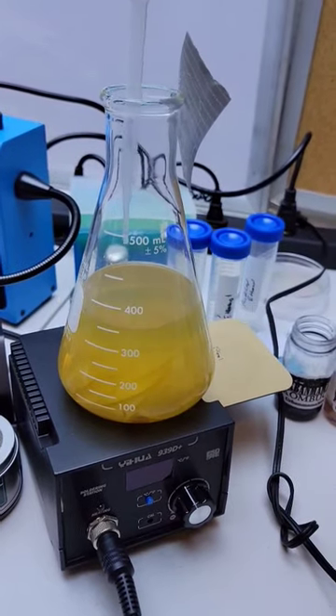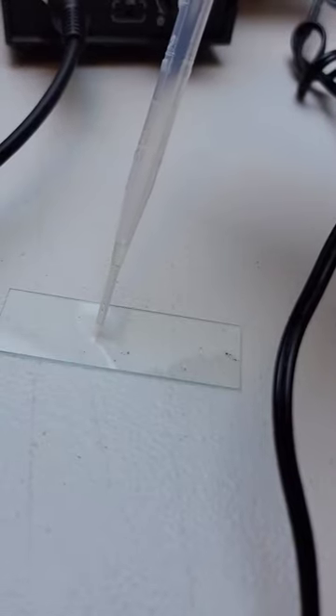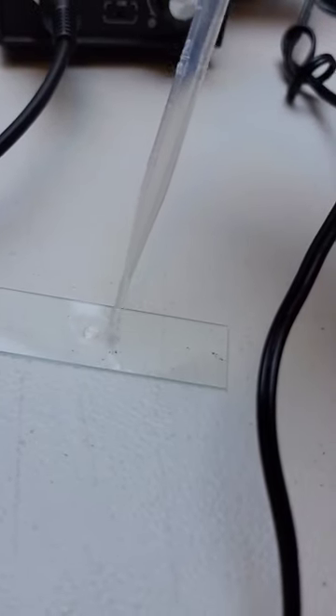Turbatrix aceti are nematodes commonly found in naturally produced vinegar. Although they do look kind of scary, they're non-parasitic and they're harmless to humans.